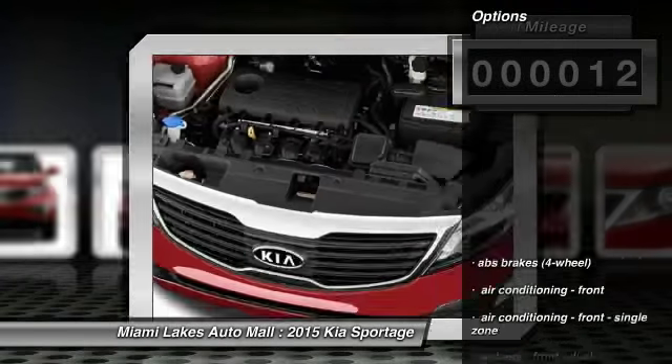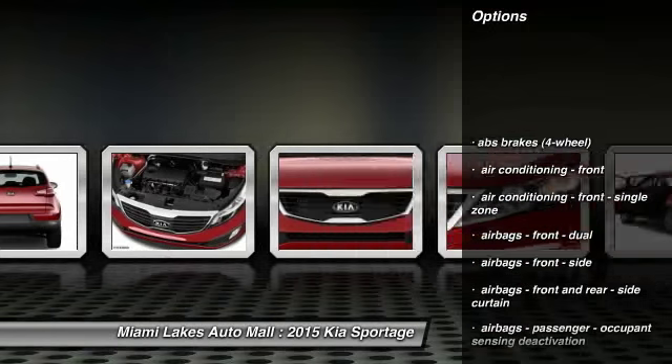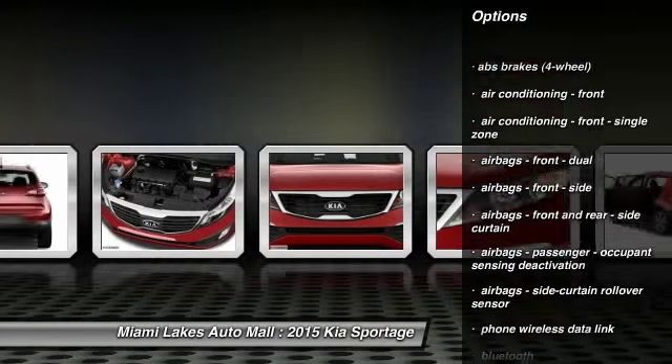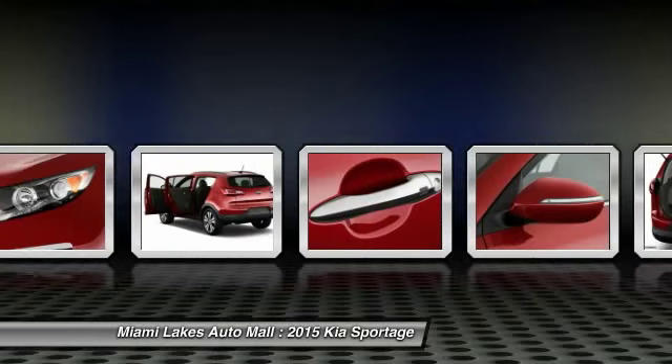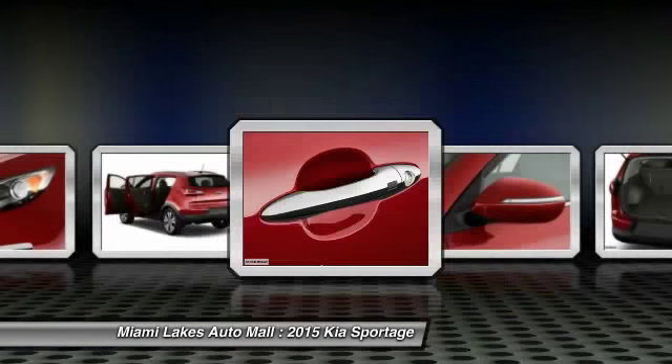Here are some of this vehicle's great options: traction control, stability control, power steering, cruise control, Bluetooth, power door locks, power brakes, clock, power windows, and trip odometer.